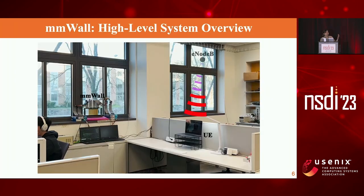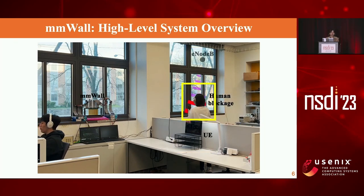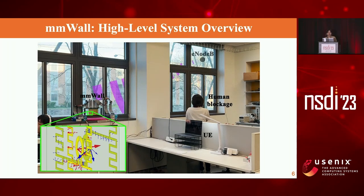This is our high-level system overview. There is a base station outside the building and a receiver or user inside the building that gets data from the base station. Once a link is established between base station and user, if a human body happens to block the signal, the UE cannot receive any data. The base station then steers its transmit beam towards MMWall, which excites MMWall. Once we apply a proper voltage to MMWall, it steers the incoming beam directly to the user.